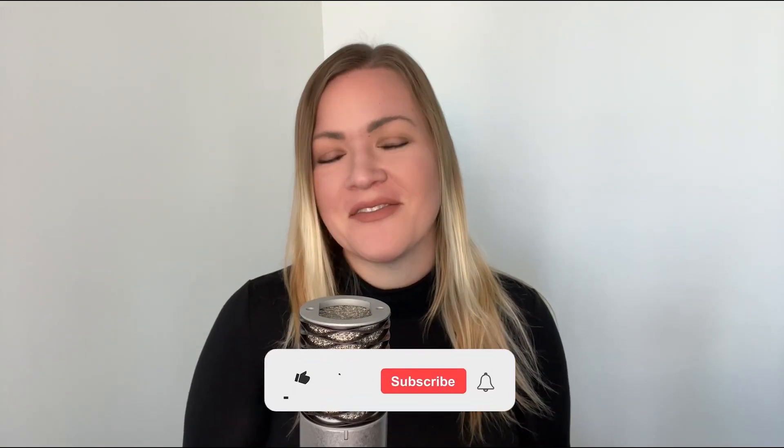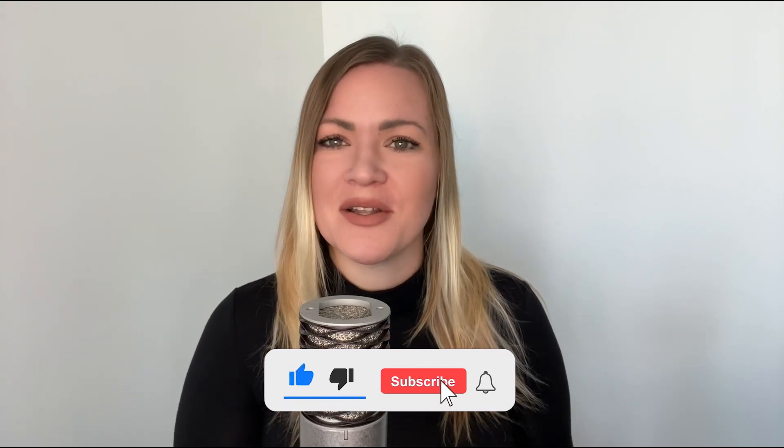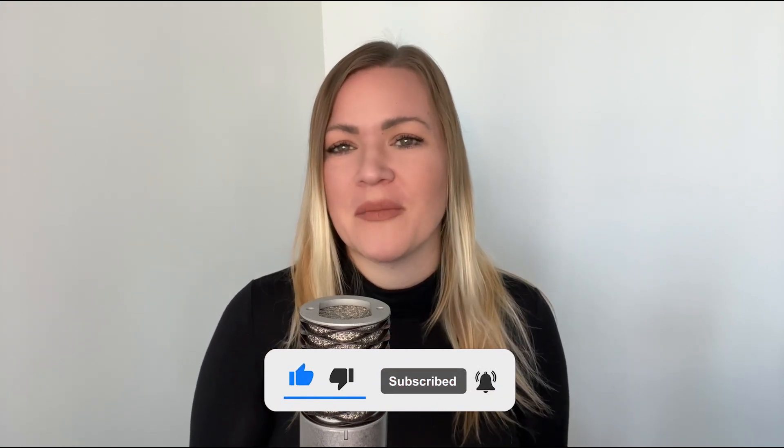Thanks for watching. If you enjoyed this video, be sure to give it a like, subscribe to the channel, and hit the notification bell if you want to be notified every time we post a new video.